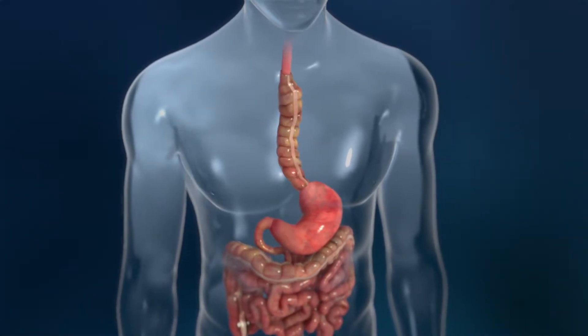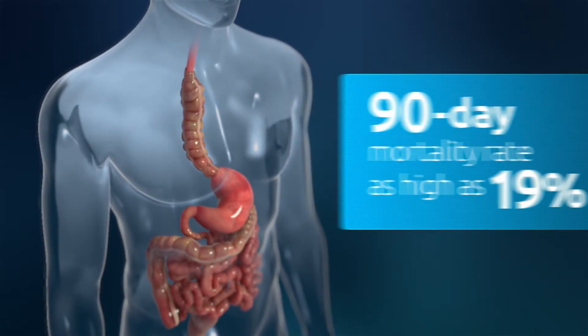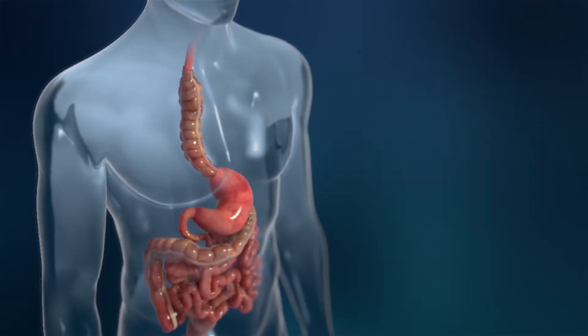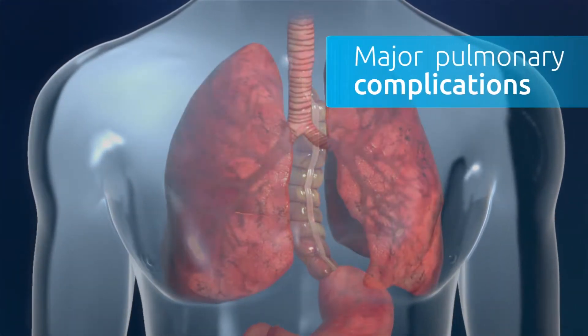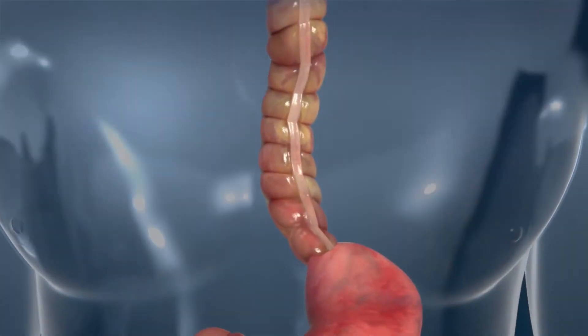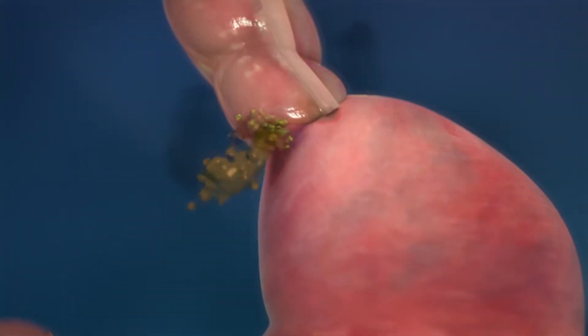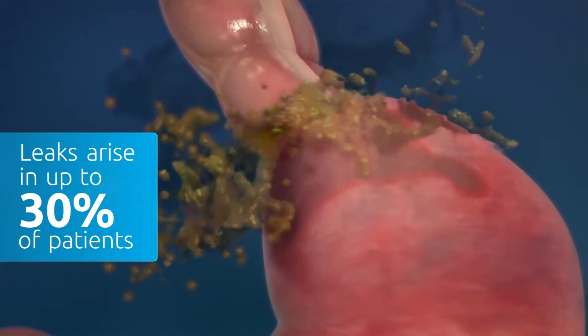The current surgical procedure has a 90-day mortality rate as high as 19%. Life-threatening complications can occur following a standard esophagectomy. Major pulmonary complications can develop in more than one out of three patients. Leaks occurring at the junction of the reconstructed esophagus arise in up to 30% of patients and can lead to infection and sepsis.